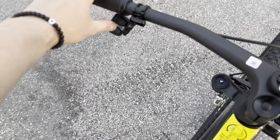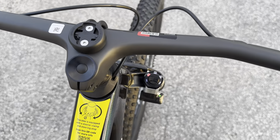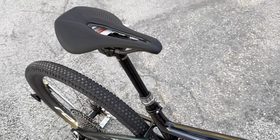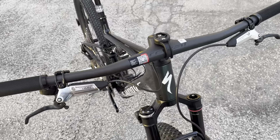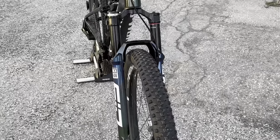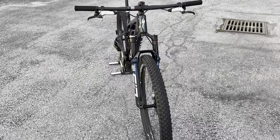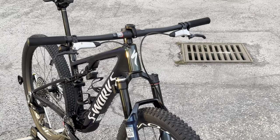You have the SRAM AXS shift on this side controlling the rear derailleur through the T-Type transmission system. On the other side, you have the plus button controlling your suspension settings, and another lever controlling your dropper post up and down — it is a wireless dropper post. Going down to the head tube, the cable routes internally through the headset bearings into the new SRAM RockShox SID Ultimate Flight Deck fork, which has a really nice bluish-green hue.